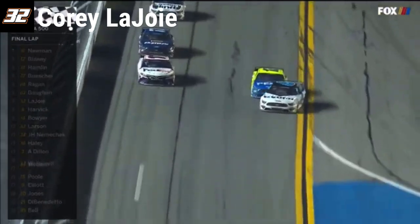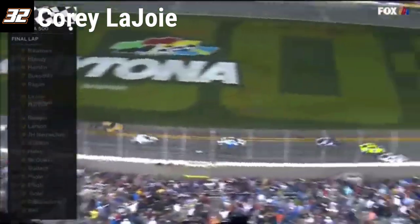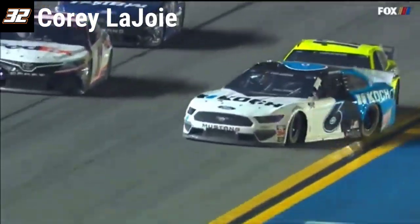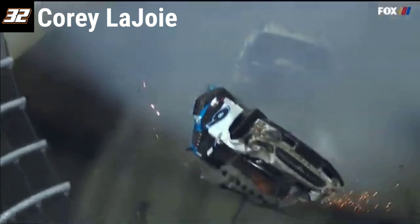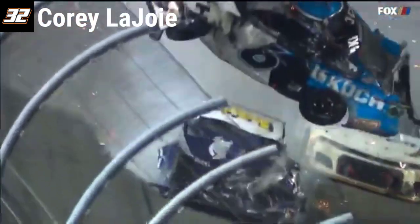Back to the inside. Here comes Hamlin up the outside. Crash into the wall, into the air — goes Newman. Upside down. In a shower of sparks on his roof, Ryan Newman comes across the line. Blaney tried the top side, tried to get low. Ryan Newman goes around and the car goes to its roof, and here's the onrushing Corey LaJoie picking it up and over.